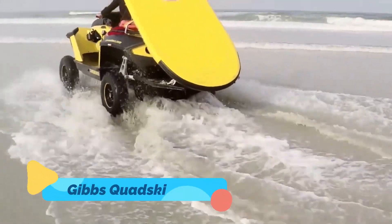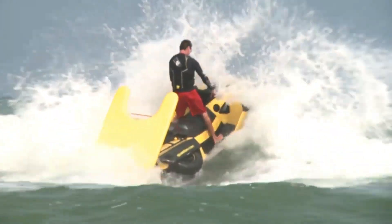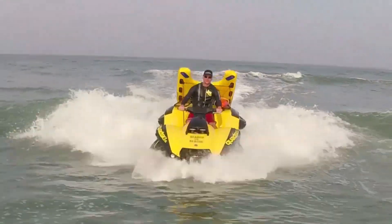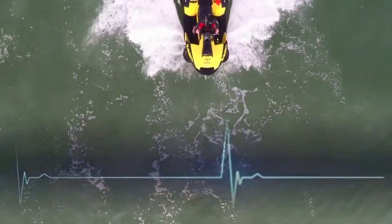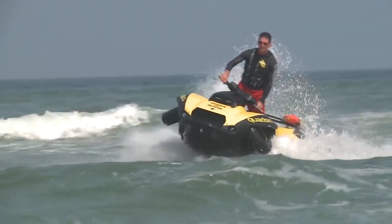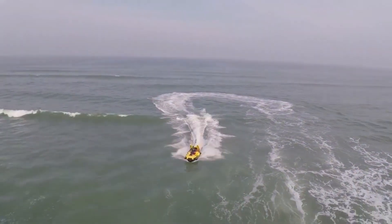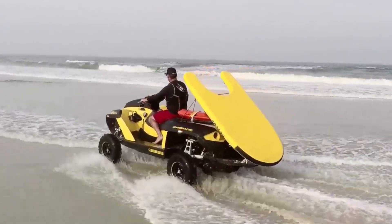Gibbs Kwadski. The Gibbs Kwadski is a groundbreaking amphibious vehicle that transitions seamlessly between land and water in just a few seconds. On land, it performs like a rugged all-terrain vehicle, capable of tackling dirt trails, rocky landscapes, and beaches with ease. The magic happens when it reaches the water — at the push of a button, the wheels retract and the powerful engine propels it forward as a high-speed jet ski.